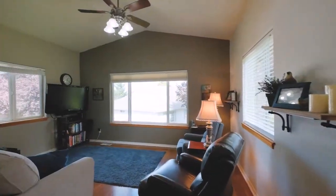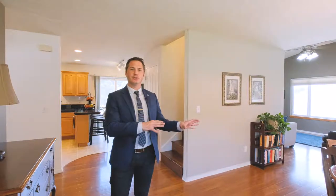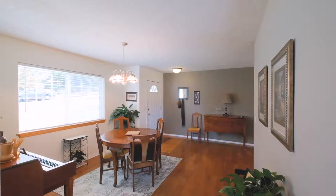When you walk into this home it's very welcoming and connected. You've got the kitchen, the dining room, and the living room that all work together without being overly open like one big room.